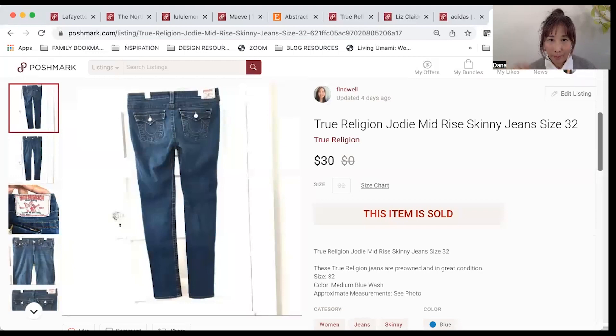The same day I found the other True Religion pants, I also found these True Religion jeans. I listed this one for $40 the next day and it sold that same day as well. I got an offer for $30, I accepted it, and I finally made $24. Really happy it sold so quickly — I felt like it was a really good pickup.